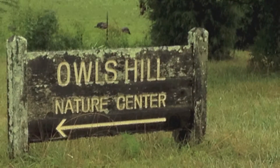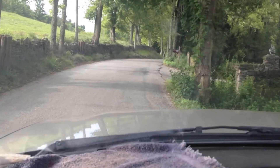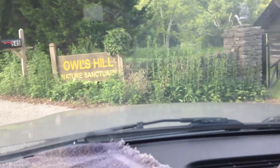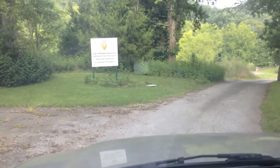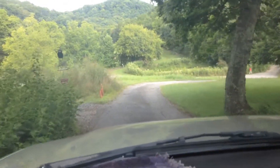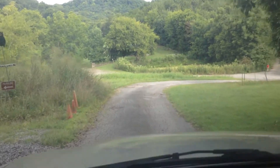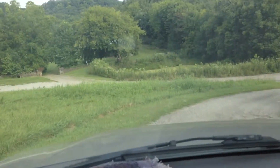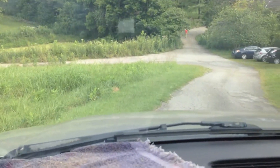Hi everyone, this is George with Simpler Times Homestead, and this is the second in my video series on the Tennessee Naturalist Program. Here we are arriving at Owl's Hill — it's a beautiful piece of property. Sorry for all the bumpiness; it's a gravel road.